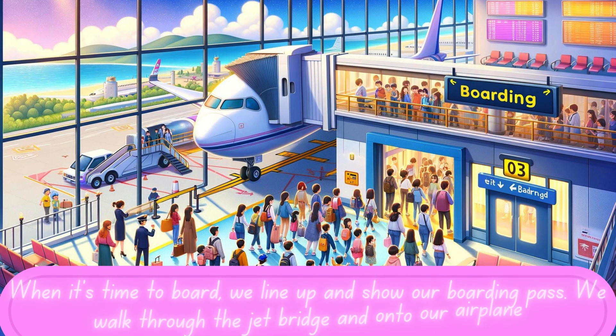When it's time to board, we line up and show our boarding pass. We walk through the jet bridge and onto our airplane, finding our seats with help from the flight attendants. It's almost time for takeoff.